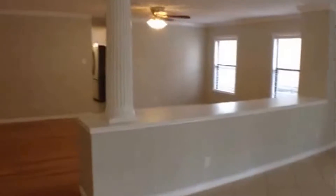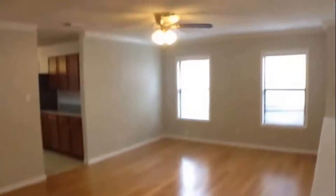Directly behind that would be the formal dining area, which has laminate flooring, a ceiling fan with light fixture, and crown molding.